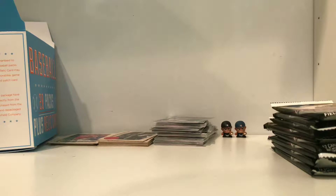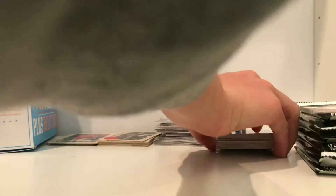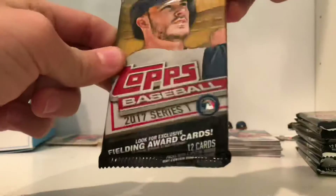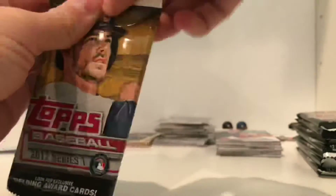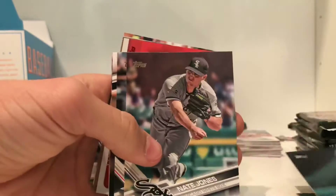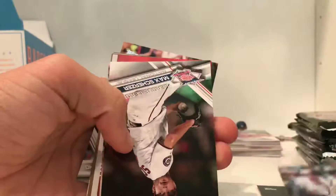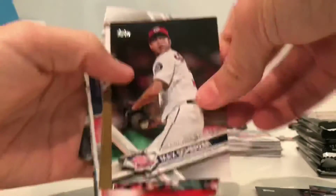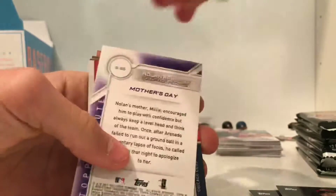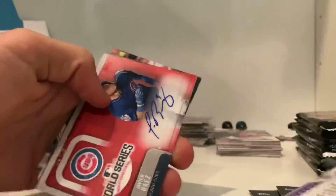Now let's get something good. We still have the Topps Series 1 and Series 2, which are the cards I collect. I believe these are retail packs. Okay, those are cool — wait, oh my gosh, oh my gosh!